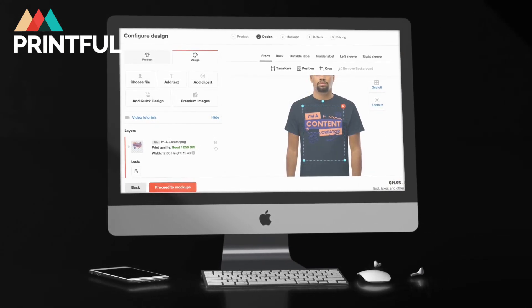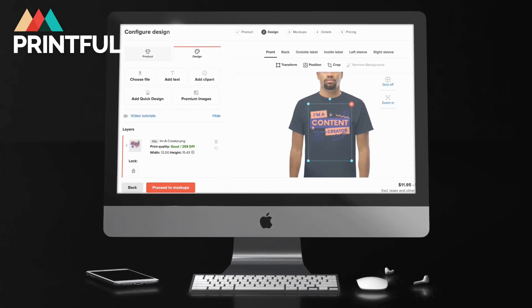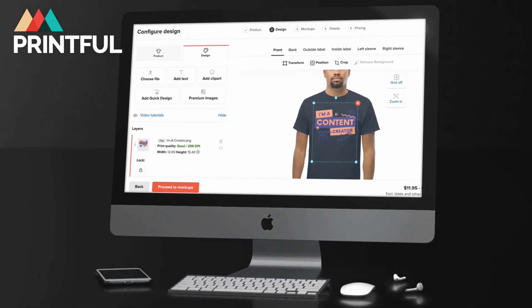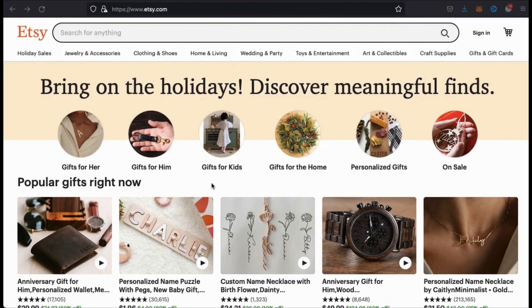Products on Printful can also be customized in many more ways than other platforms, such as the ability to add designs to shirt sleeves or adding your branding to apparel tags. Not only does Printful offer a wide selection of product options, but also easily integrates with all of the top e-commerce platforms and marketplaces to help you get started fast. In this video, I'll be demonstrating the process of integrating Printful with the popular e-commerce marketplace Etsy.